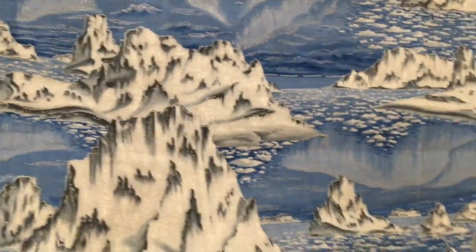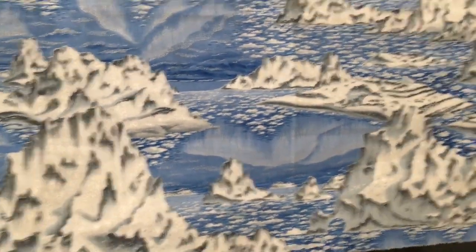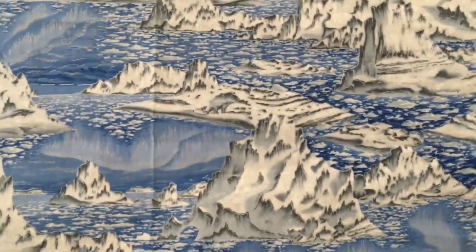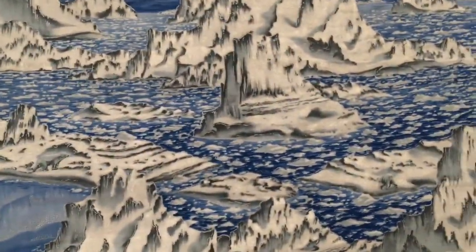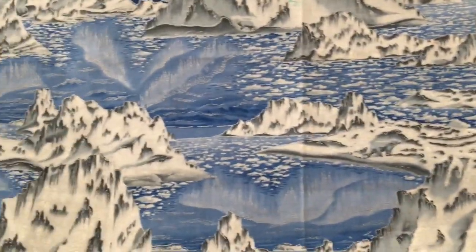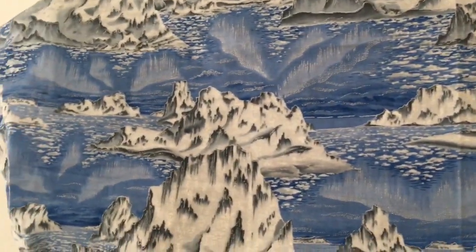The first piece I got was this remnant, which was about a half a meter, in a box in front of a little shop near Piazza d'Erba.